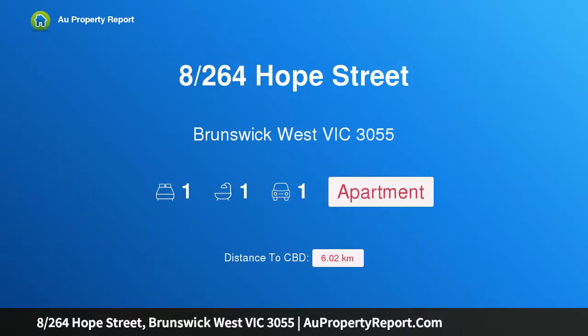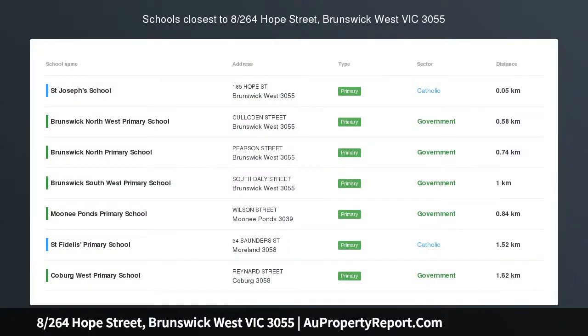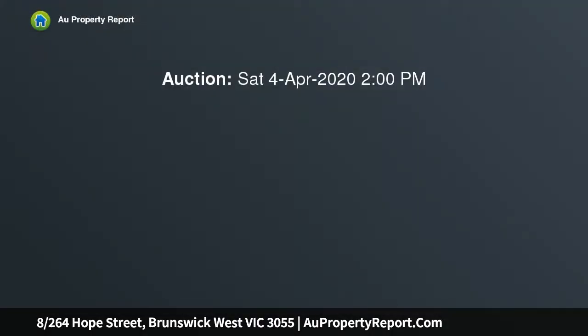I am glad to introduce property A, 264 Hope Street, Brunswick West Victoria 3055 — warm and inviting on Hope.